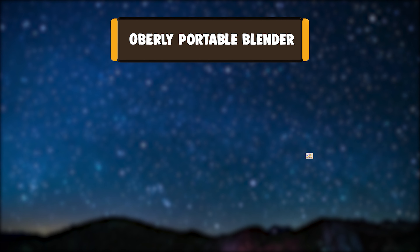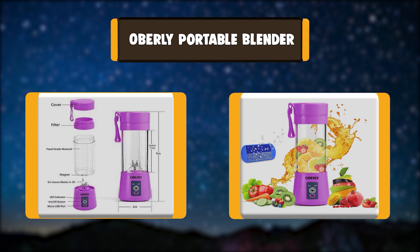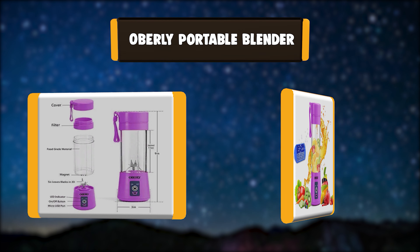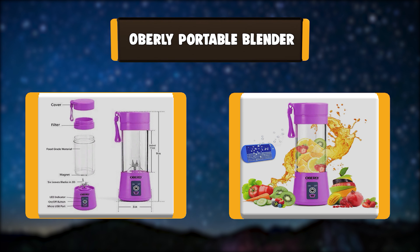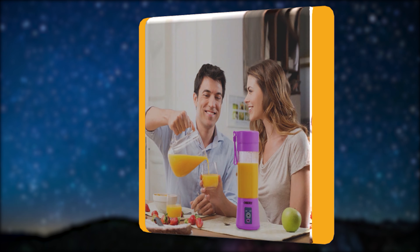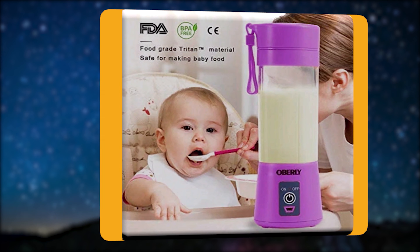Number 2: Oberli Portable Blender. The Oberli Portable Blender is made from high-quality BPA-free and food-grade materials, featuring a durable 6.304 stainless steel blender blade. This powerful battery-operated blender can produce 10-12 cups per charge.